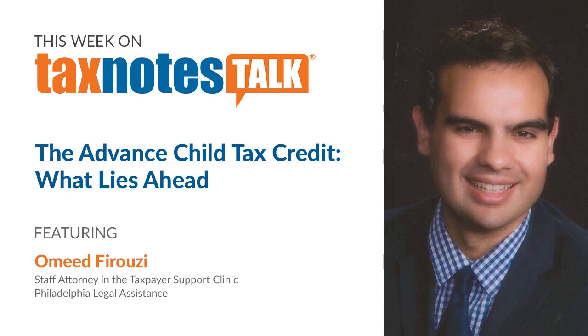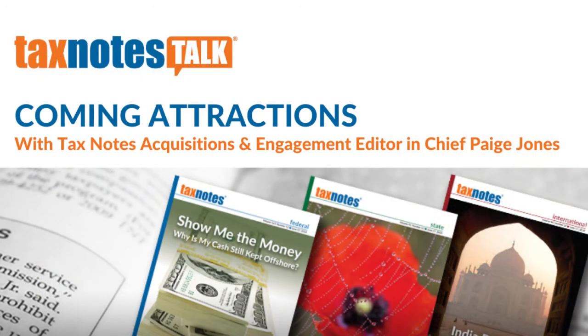Thank you, Omid, for joining the podcast today. Thank you so much. I really appreciate it. And now, coming attractions. Each week, we highlight new and interesting commentary in our magazines. Joining me now is Acquisitions and Engagement Editor-in-Chief Paige Jones.